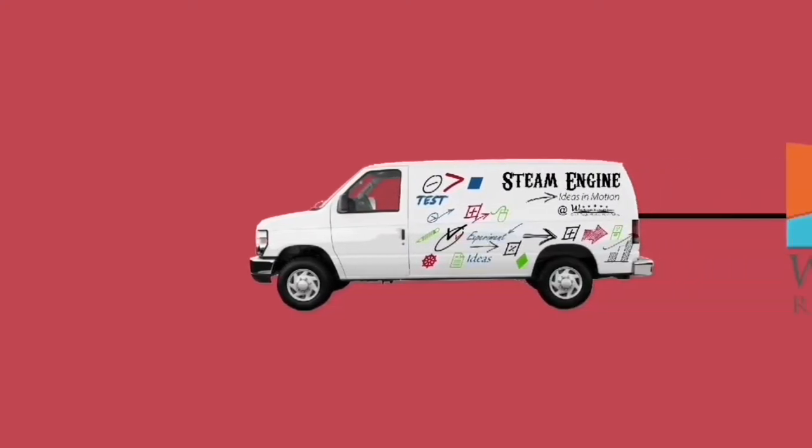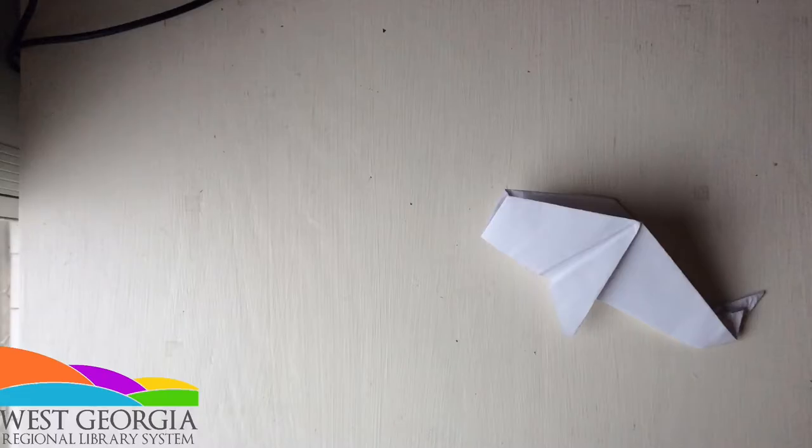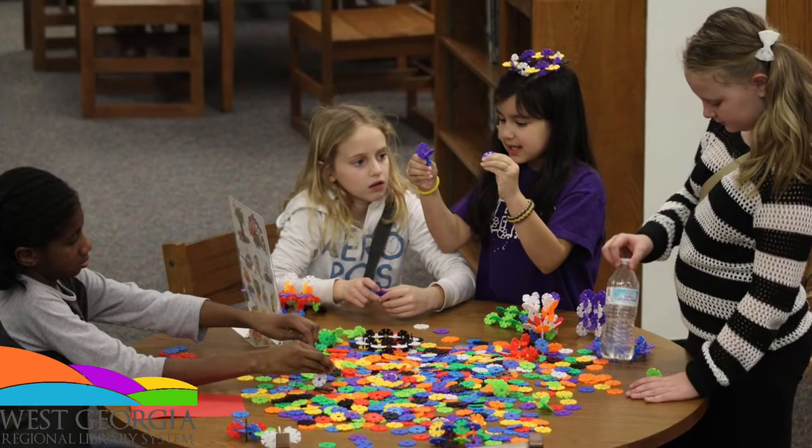Do you want to learn more about STEAM? My name is Annie Pruitt and I run the STEAM Engine from the West Georgia Regional Library System. The STEAM Engine is our mobile makerspace, where people get to explore a wide range of technologies and create and innovate using the elements of science, technology, engineering, arts, and mathematics — STEAM education.